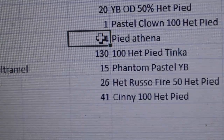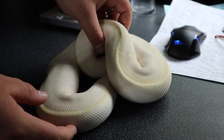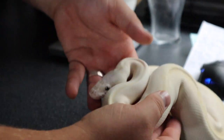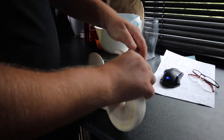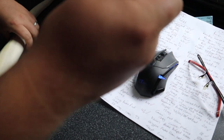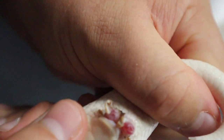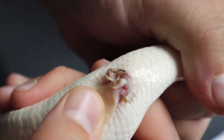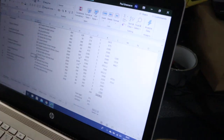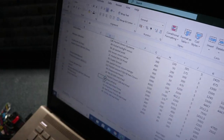The next snake is the mojave bamboo 100% het ultramel — a massive animal. We're going to put him to the phantom pastel yellow belly to try and produce some purple passions that are 50% het ultramel. He's doing really well, getting nice and chunky — born last year. We haven't power-fed him. We checked him and he's full of sperm with his hemi penises clearly visible — he's good to go. He's going to the phantom pastel yellow belly, which is going to be a lovely project.